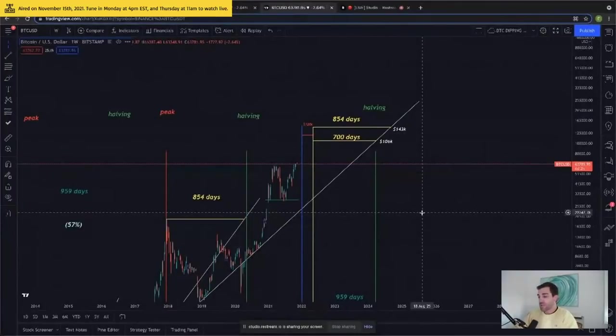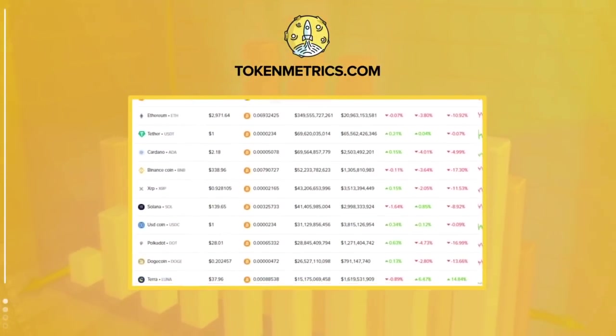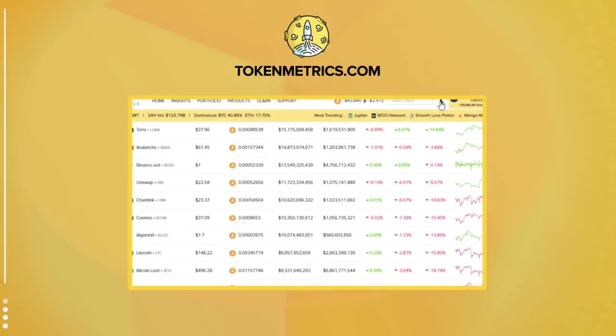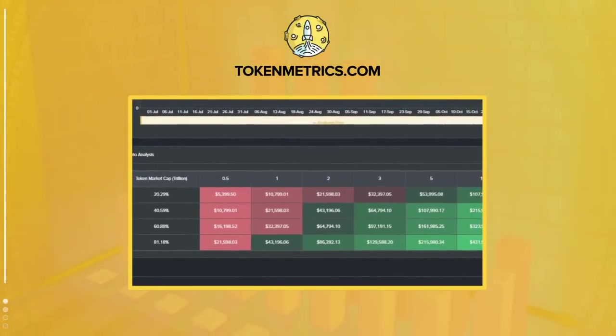I hope you enjoyed this analysis. If you did, please hit the like button and subscribe — it really helps the channel grow. Check out Token Metrics TV. Token Metrics is a cryptocurrency investment platform that helps users leverage machine learning to become better crypto investors. Our in-depth analysis helps eliminate the emotions of investing, find profitable investment opportunities, and filter out scams. Learn more at tokenmetrics.com.